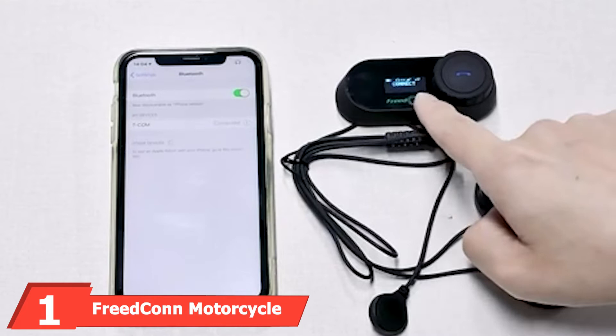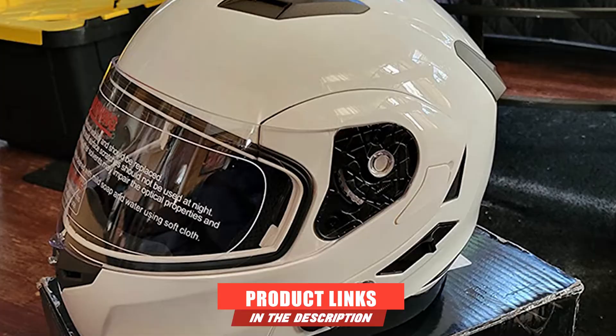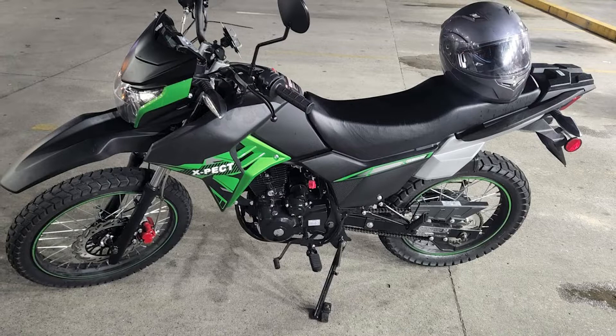At the first position of our list we have the Freedconn Motorcycle Bluetooth Helmet. Freedconn's motorcycle Bluetooth helmet earns its place as the best overall Bluetooth-enabled motorcycle helmet on the market with the combination of its design and technical abilities. The device comes with a built-in Bluetooth intercom system that allows you to talk to someone up to 500 meters away while driving.